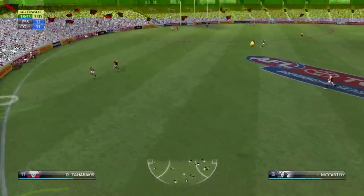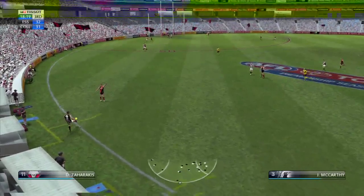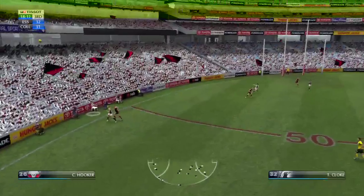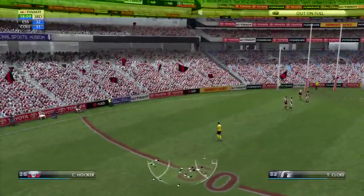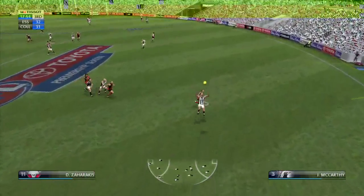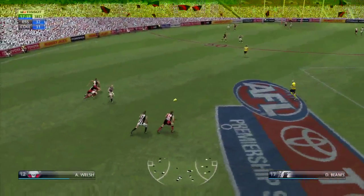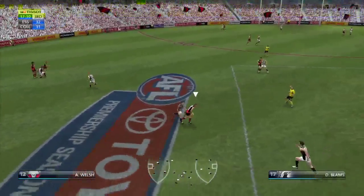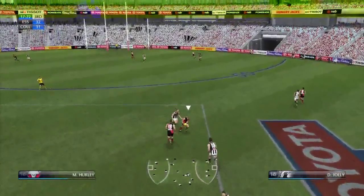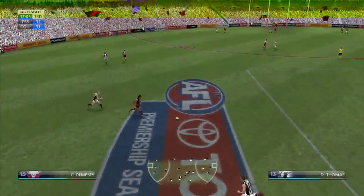Spoiled by Dempsey. Thomas. No one troubling him there. McCarthy. He puts it out of bounds on the full. Booker kicks hard along the boundary line. Stolen. McCarthy. Thomas with the hand pass. McCarthy gets it away in the nick of time. Maxwell just in time with that kick.